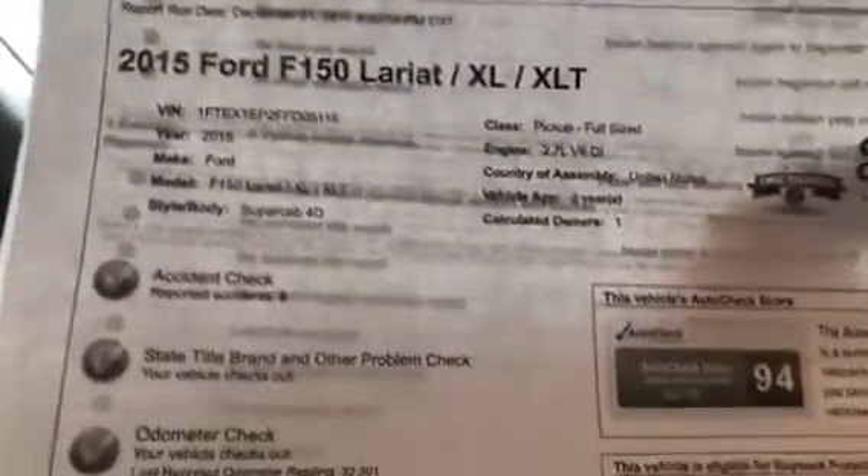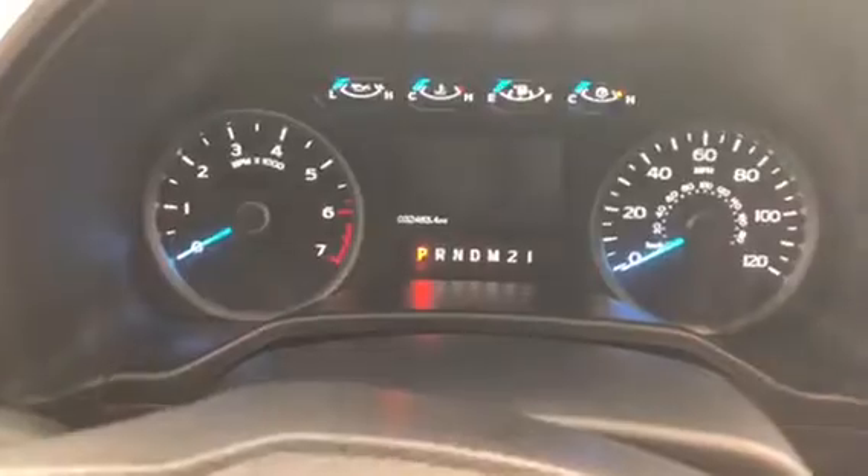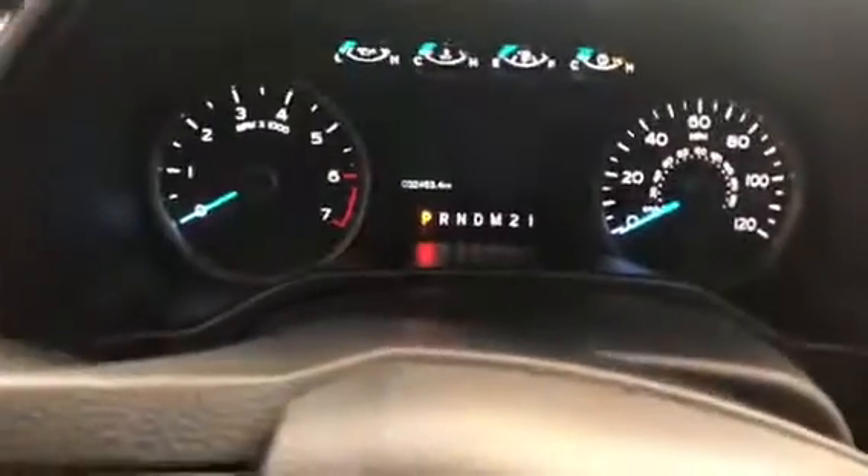This vehicle has about 35,000 miles on it. Clean Carfax, one owner. We use the auto history here — as you can see, one owner, no accidents, nice and clean. There you can see the 32,463 original miles.